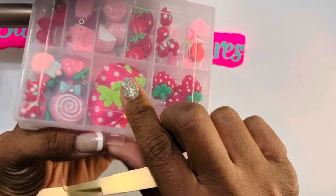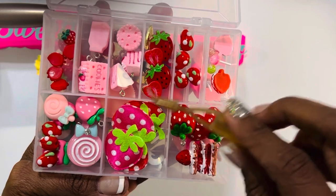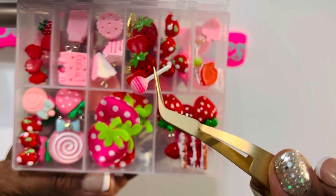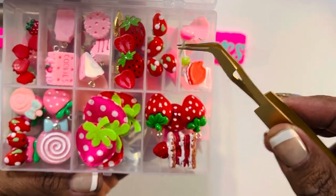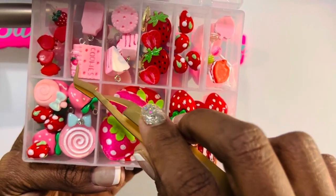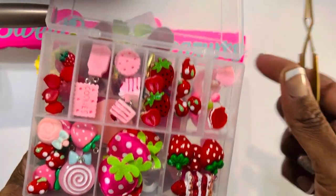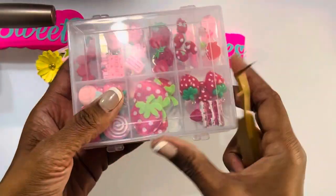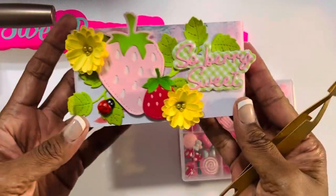I think she mentioned she got these from Walmart, so I will be following up to see. And then look at all of the strawberry goodies. Look how stinking cute these little cake pops or lollipops are — I really love those. And then the beautiful little strawberries, the little cookie, little cakes — this is adorable. I could really make a cute strawberry charm set, and that's going to give me something to play with alongside the strawberry paper I have.